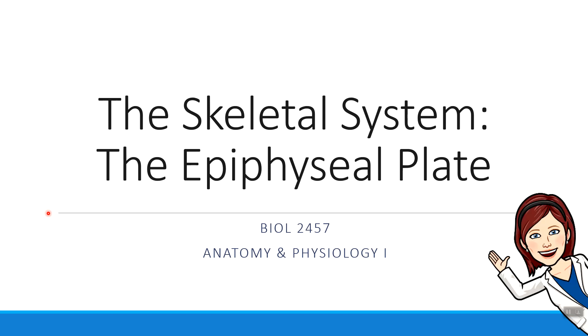Hi everybody, Dr. Aulis here. In this short video, we're going to talk about a piece of cartilage tissue that remains in your bones for a while called the epiphyseal plate.